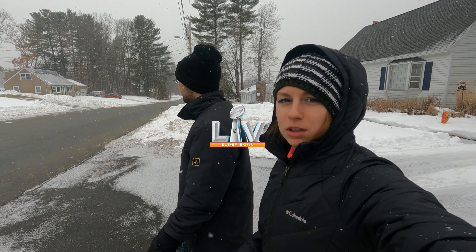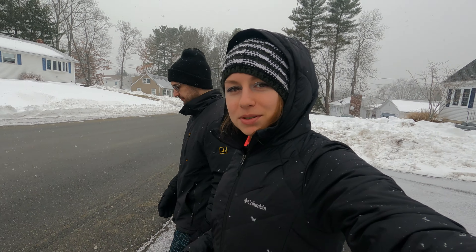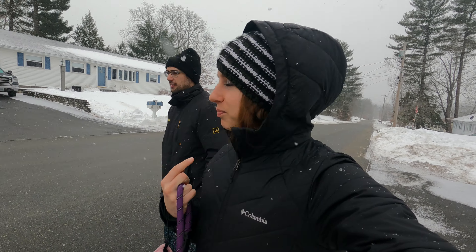It's Super Bowl Sunday, everyone! And we're out getting our steps in. The snow just started. How many inches are we getting? One to three, or three to six inches of snow.